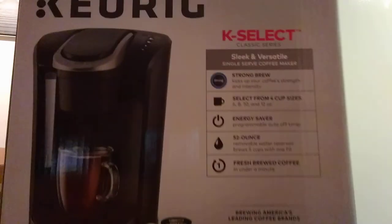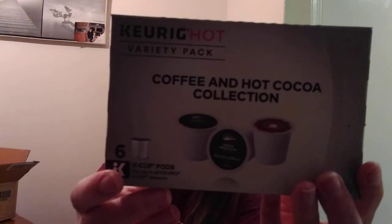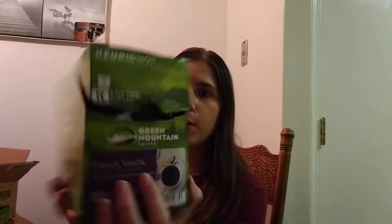This next win was a really big one — I won this from a regular sweepstakes from The Talk, the TV show. I won a Keurig! It's already out of the box and hooked up, but I kept the box to show you. I picked the K-Select Keurig, and they also sent a Keurig Hub travel mug. It came with six different K-Cup samples, and they let me choose two 24-packs: Green Mountain French Vanilla and Green Mountain Hazelnut. That was a really nice win.